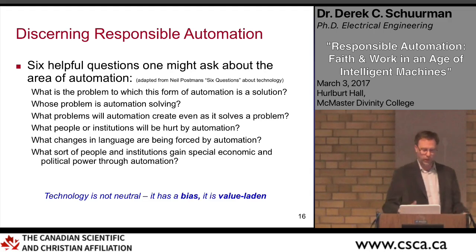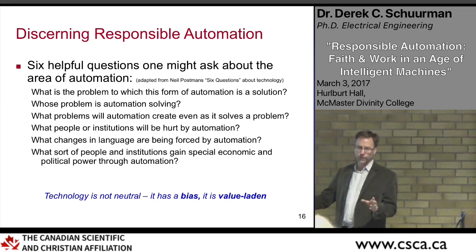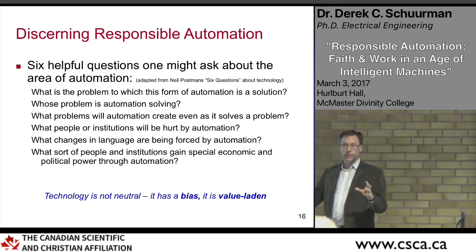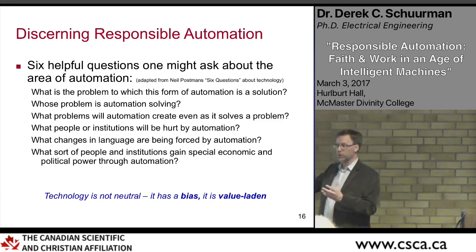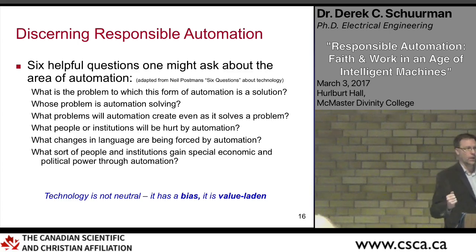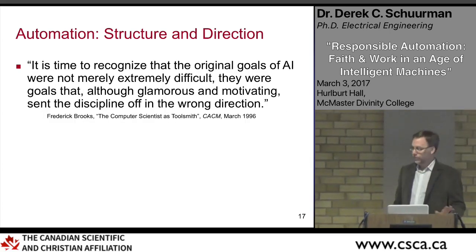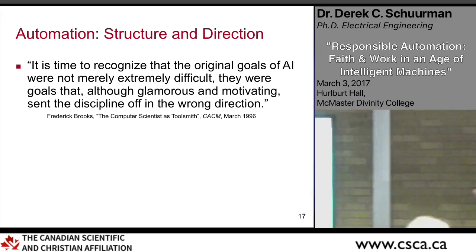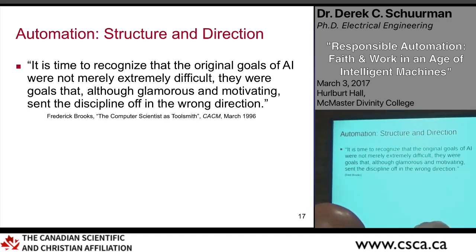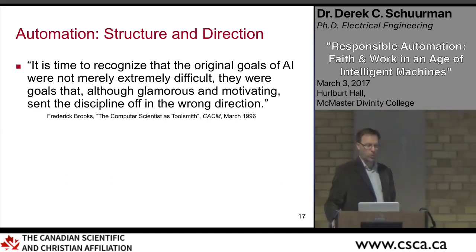These questions help us recognize that technology is not neutral — it's value-laden, with social implications, economic implications, power implications, and justice implications. There are all kinds of things that come out of automation that we need to be thinking about. As Christians, we need to be thinking about these things in the world of technology and specifically in automation.